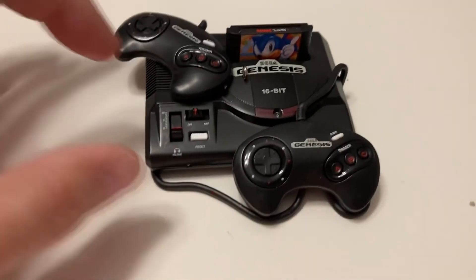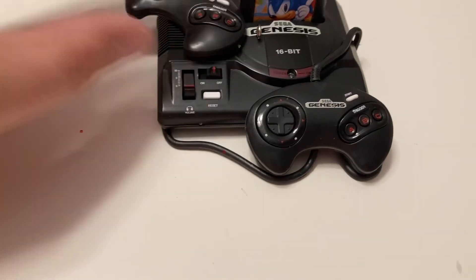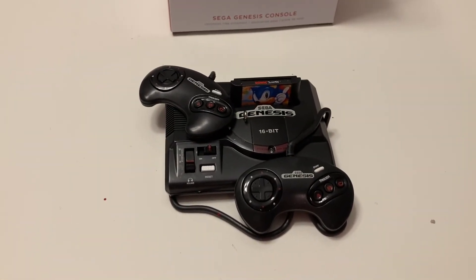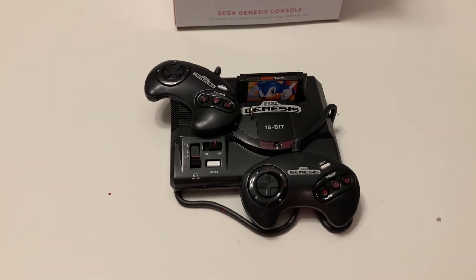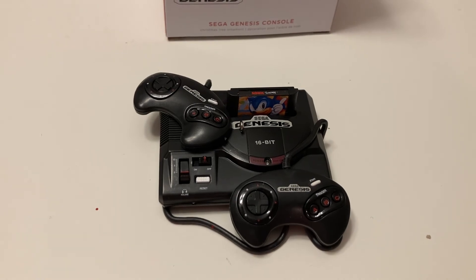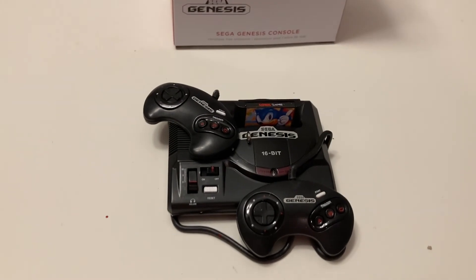So fun ornaments. These are all the ornaments we have for today that we're showing. So if you like this video, please hit the like button. Please share if you have someone who likes video games and Hallmark ornaments. And if you haven't subscribed, please subscribe. Thank you for joining us for today's little adventure. We'll see you next time. Bye.